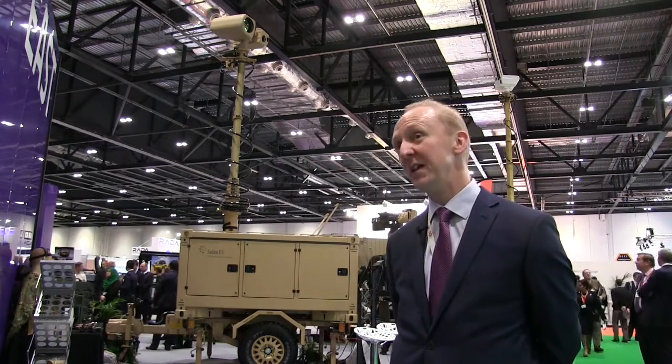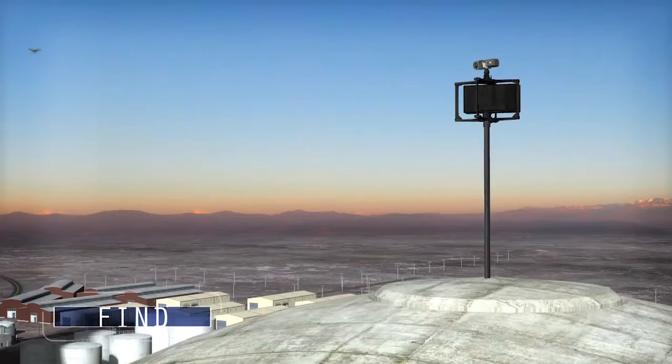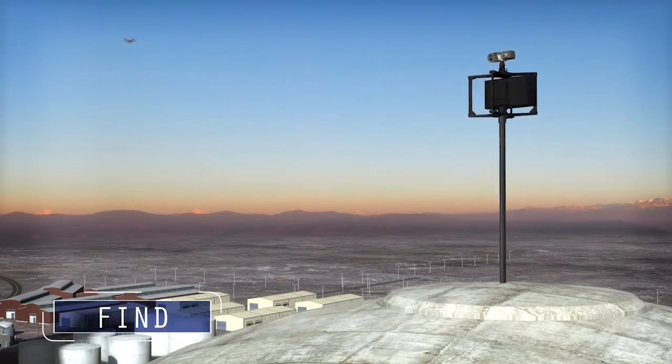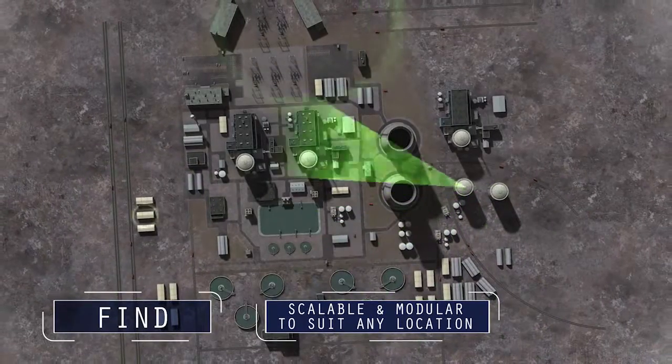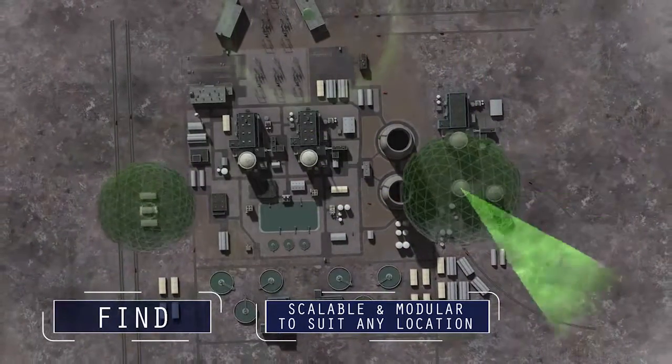The final element is a defeat mechanism, so that if chosen, the operator has the option to counter the threat in a low collateral manner.